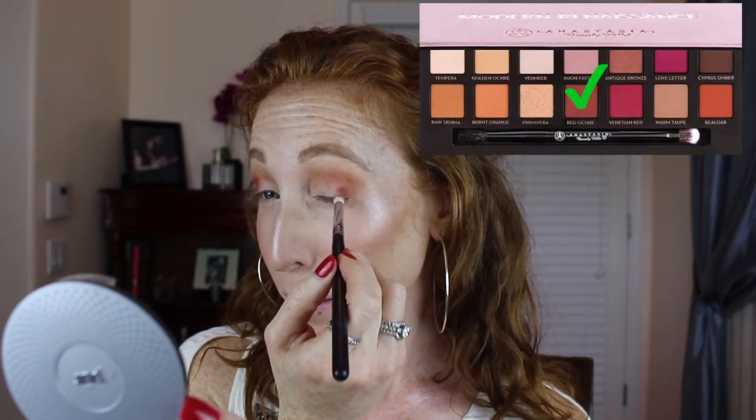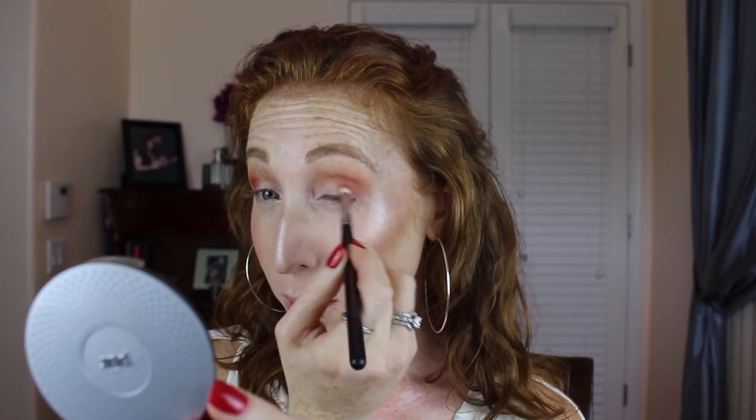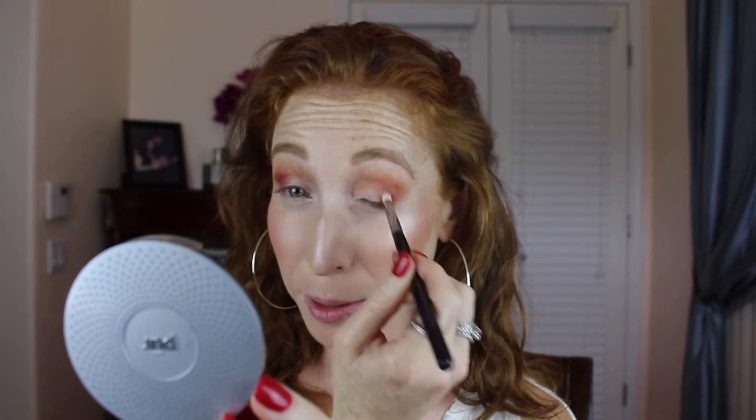Let's try this one right here — that looks very similar to Red Ochre. I swear to god they're the same. I think this shade from Modern Renaissance might be a little more rusty red, whereas the Wet n Wild Color Icon one might have a little bit more of a cool blue undertone to it.